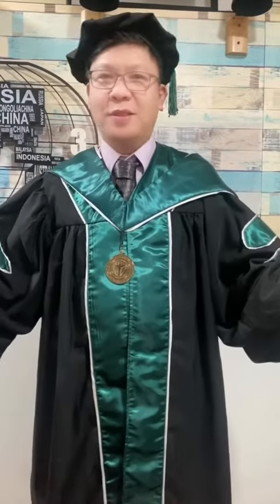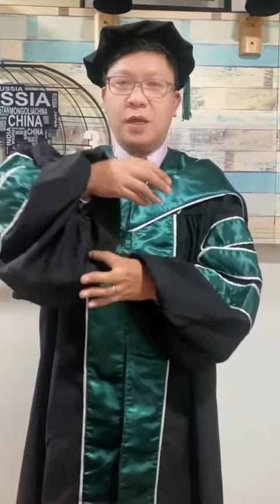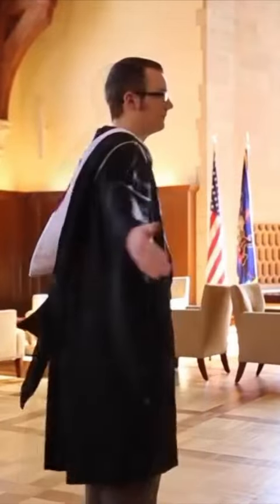Let's talk about academic regalia. The robes worn by graduating students and their faculty are known as academic regalia. There is a difference between a bachelor's, master's, and doctorate degree. The gown for the bachelor's degree has pointed sleeves and is designed to be worn closed.